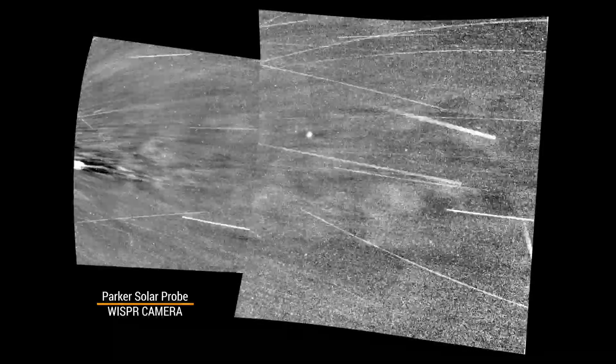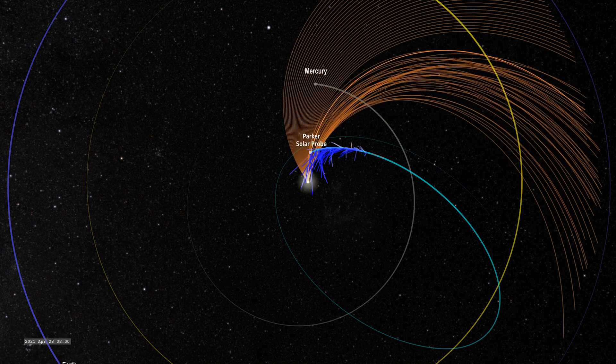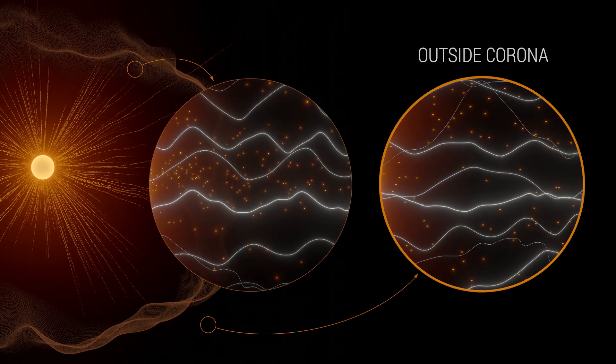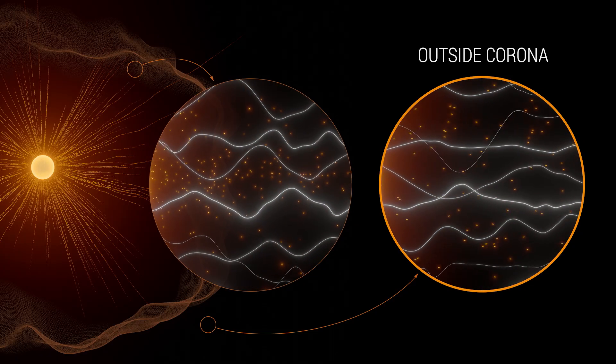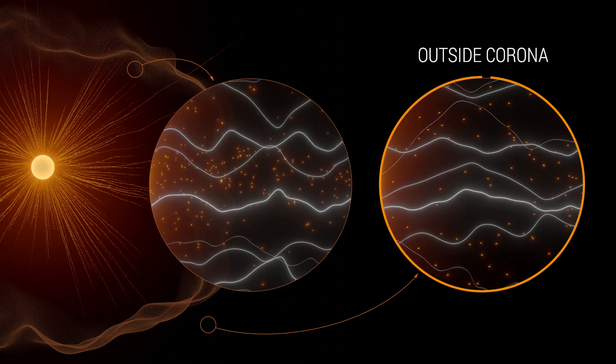As Parker entered the corona, its WISPR instrument took these images. Streams of plasma surrounded the spacecraft, and Parker's other instruments detected that the magnetic conditions had changed. Outside the corona, solar wind gushes out, pushing solar material away at high speeds so that it can't return back to the sun's surface.